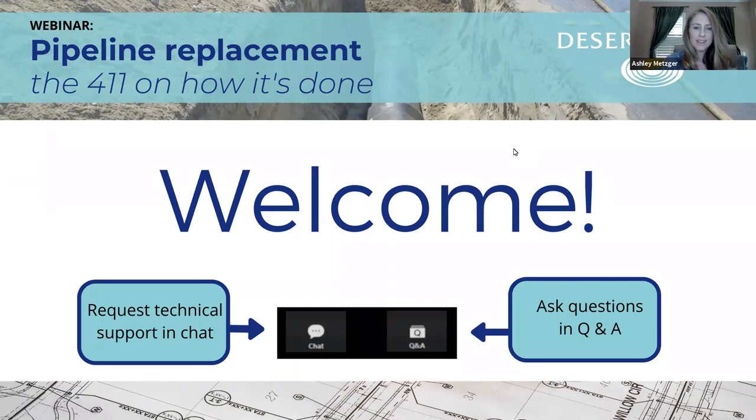It looks like we've reached critical mass here. Thank you to everyone who's joined so far. We're so glad to have the opportunity to connect with you from wherever you may be. My name is Ashley Metzger, I'm the outreach and conservation manager at Desert Water Agency. We are going to show you some features on Zoom. You'll see the little chat icon, the speech bubble with the three dots — that is where you can request technical support. Throughout the webinar, we may ask you to put some items in the chat during our polling.